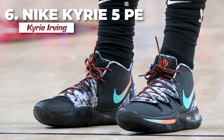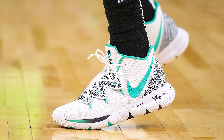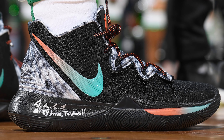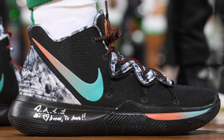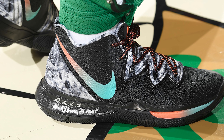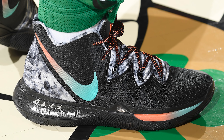Coming in at number 6, we have Kyrie Irving with a new colorway of the Nike Kyrie 5. Kyrie's newest signature model just dropped during Thanksgiving, so be prepared to see a lot more colorways of the Kyrie 5 pop up, because Nike always hooks Kyrie up with a ton of player exclusives throughout the season, like the one he wore during his game against the Cleveland Cavaliers. The marbled heel cup and Lotus Flytrap lacing system, coupled with the gradient Swoosh and black upper, make for a very unique colorway that fans of the Kyrie 5 will want Nike to release.